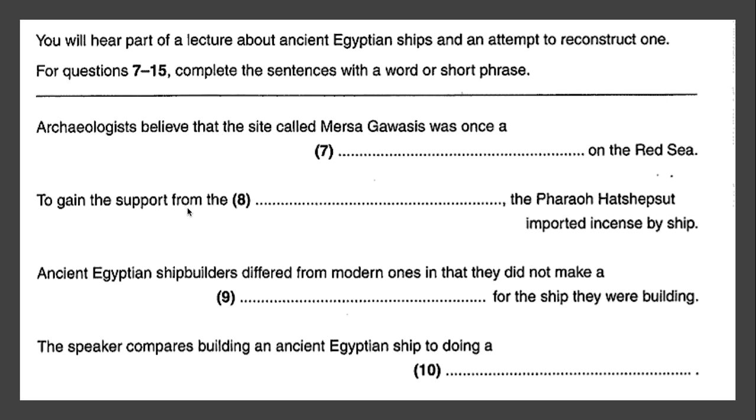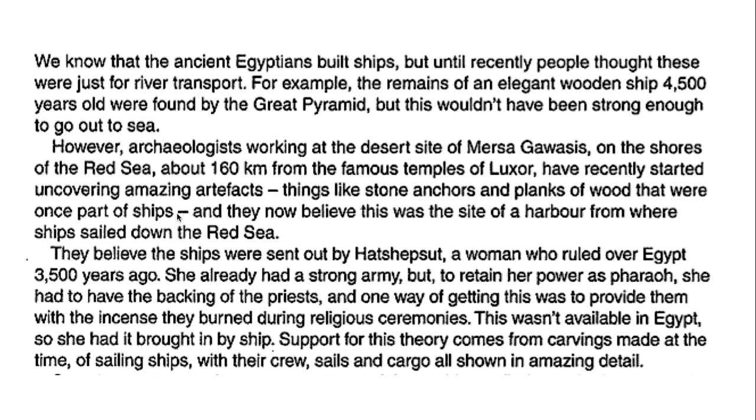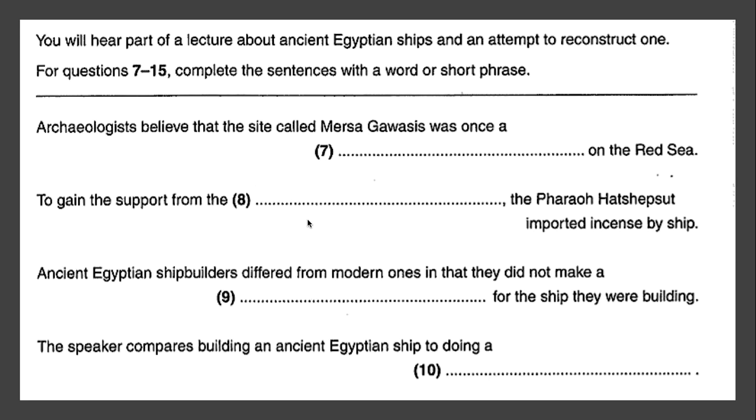Again, looking for synonyms: 'to gain the support' — what did Hatshepsut have to do to gain support? When you hear it, they will not say the word 'support' — that would make it too easy. This is the highest level of English that's tested. What's another way of saying Hatshepsut needed to get support? Backing. 'To have backing' is another way of saying 'to get support.' And who provided the backing? She needed the backing of the priests. So the answer to number eight is 'the priests.'